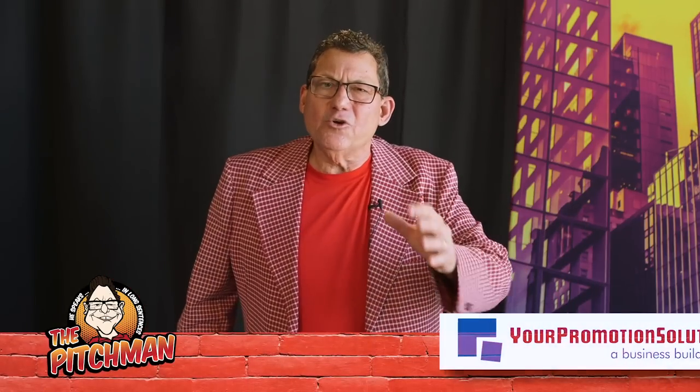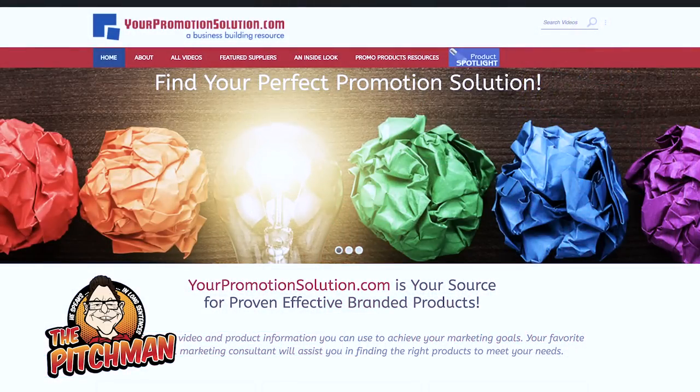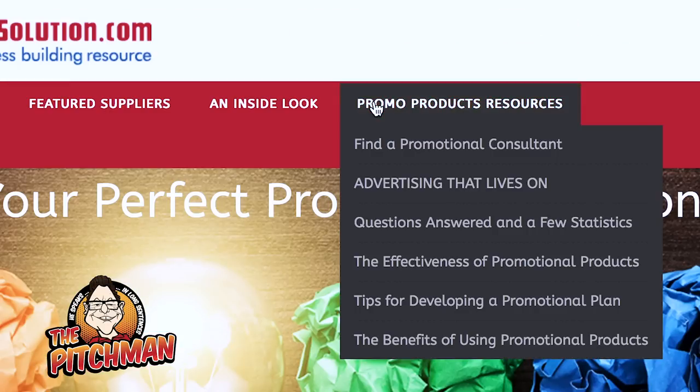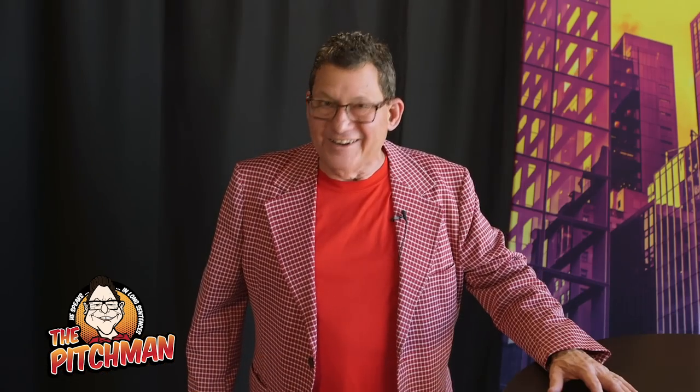We love sharing these products with you. You can put your logo and brand message on all these products and get them from a promotional products distributor. If you don't have a promotional products consultant, you can find one by going to yourpromotionsolution.com — there's a 'Find a Promo Consultant' tab where you can enter your zip code to find someone to assist with your promotional marketing needs.